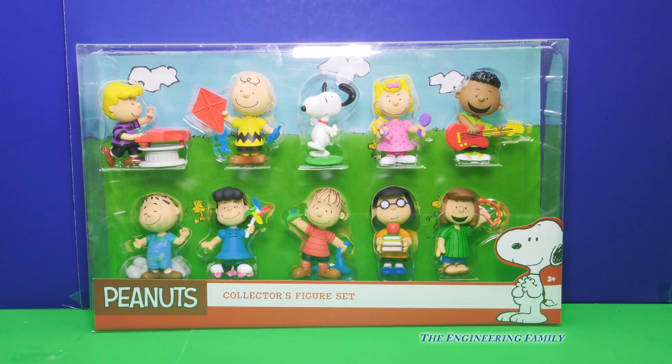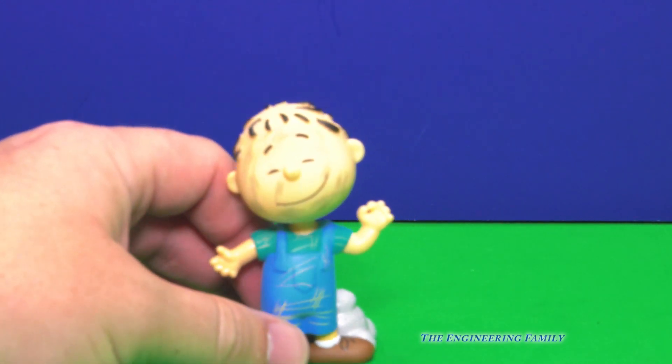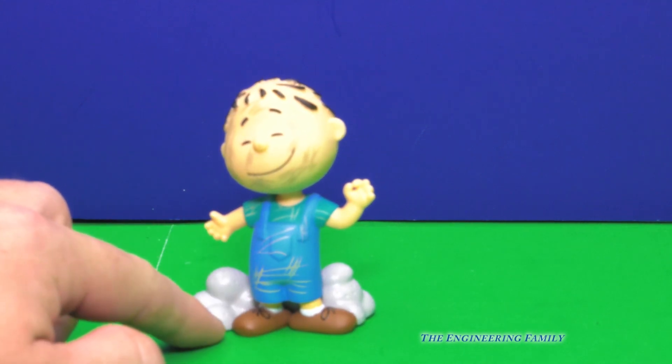I can't wait to open them up and see what they have. Let's take a look, guys. So here's the first one we're gonna look at. His name is Pigpen, because he's awfully dirty. Look, he's got a dirty face and he's got dirt all over his clothes.